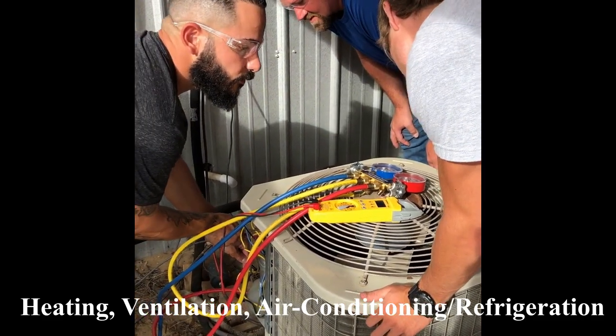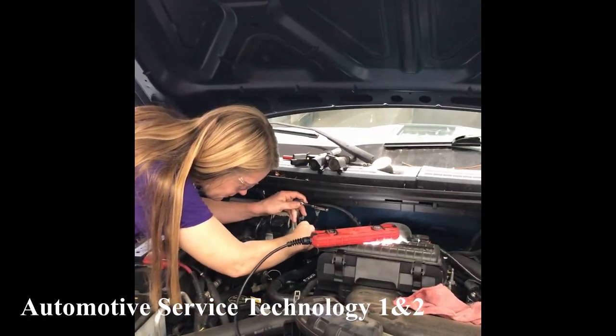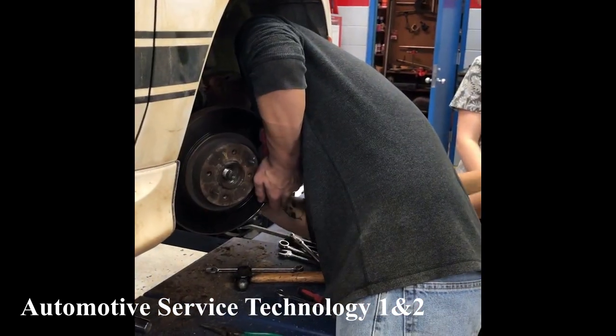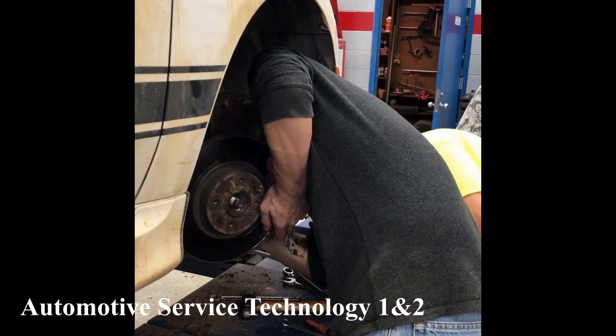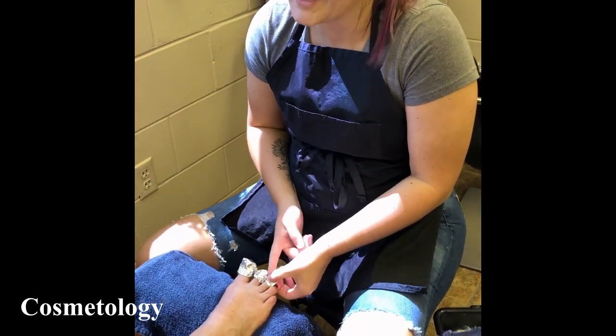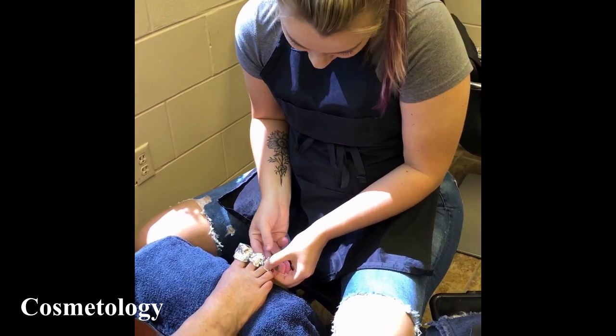Have you thought about your educational future lately? Are you interested in changing your career path and want to get started but do not want to spend years in school? Then Emerald Coast Technical College is just the place for you. At Emerald Coast Technical College, our mission is to prepare and empower today's students to meet the demands of the evolving and competitive global market.